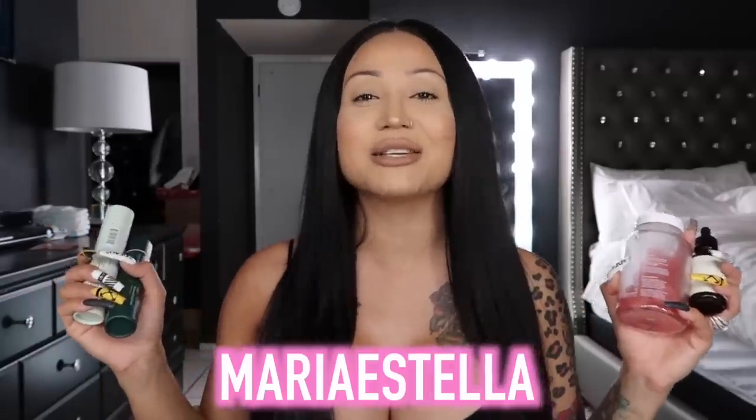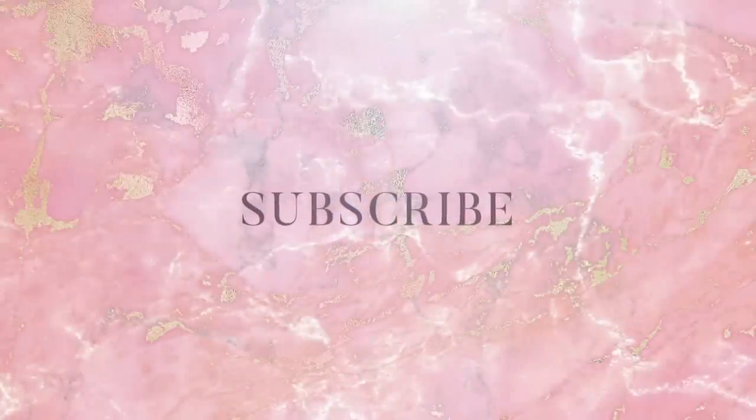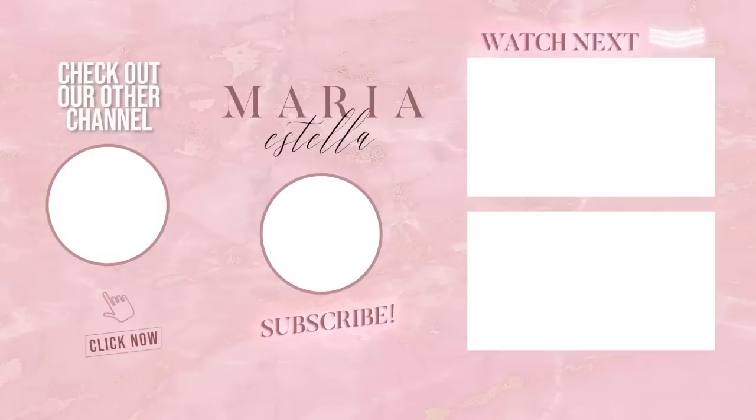If you guys want Vegamour to change your hair too, make sure to click that link in the description and use my discount code MARIAESTELLA to save some money. I hope you guys did enjoy this video — let me know down below what you think, and if you are excited to try this product. Don't forget to comment, share, like, and subscribe. My post notification shout-out goes to Jocelyn Moreno — shout-out to you girl! And for today's video, I am going to be giving one of you guys $25. All you have to do is be subscribed to my channel, have your post notifications on, hit that little bell, comment some love, and also your Cash App. I love you guys and I'll see you in my next video.